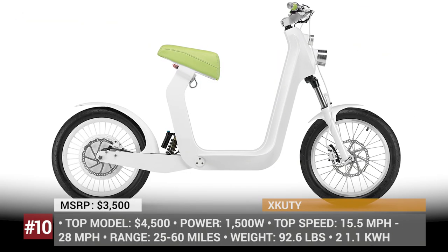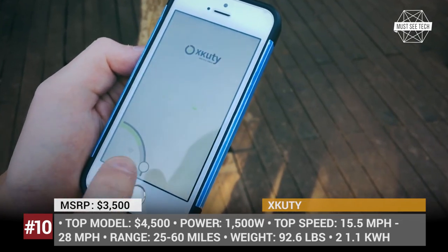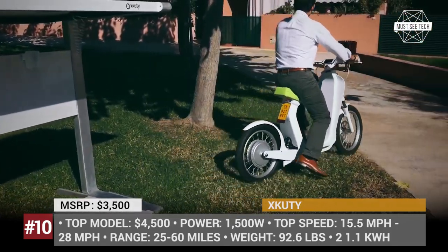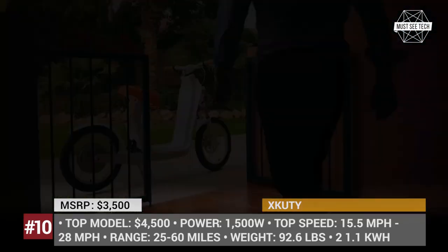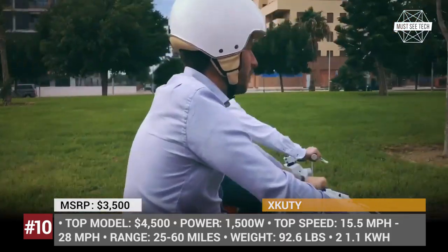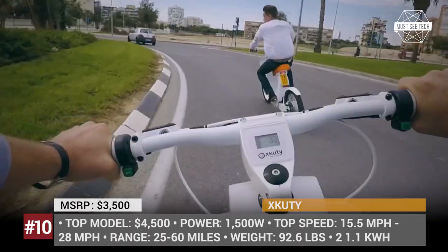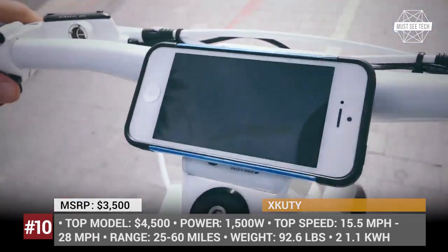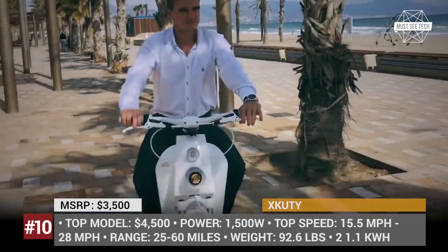The Spanish-made AXCUTE 1 is an iPhone-compatible electric scooter available in 4 range options from 25 to 60 miles and 2 top speed choices at 15.5 or 28 mph. Depending on the chosen model, the price varies from $3,500 to $4,500. The vehicle is controlled using the AXCUTE app, downloadable from iTunes. An interesting feature of the AXCUTE 1 is solar charging technology — if you install an AXCUTE Sunpark station at home, you can recharge it using solar panels.